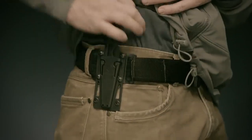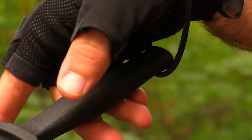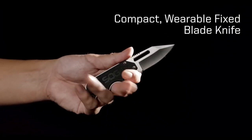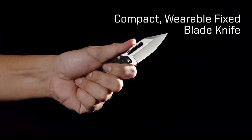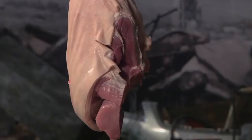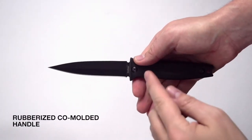Boot knives are compact, concealed, and versatile cutting tools designed to be discreetly carried within a boot or attached to a leg sheath. Renowned for their utility in self-defense and emergency situations, boot knives offer quick access and a tactical advantage, making them a practical choice for personal security and outdoor enthusiasts.